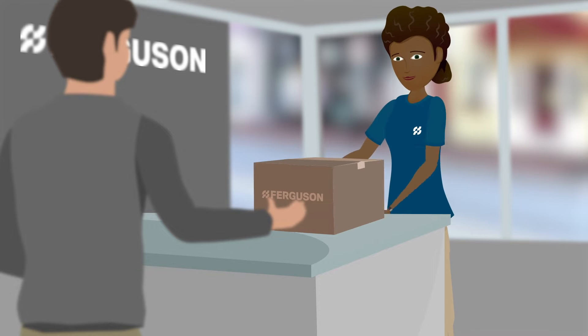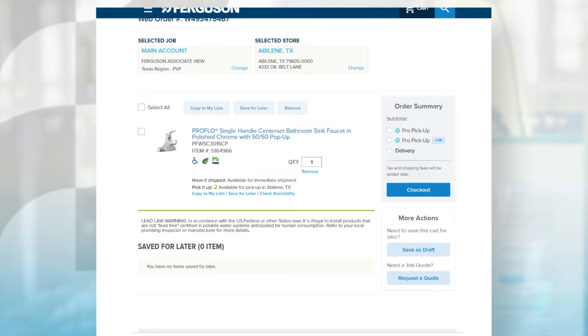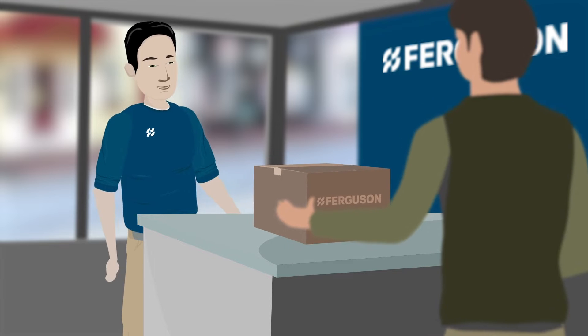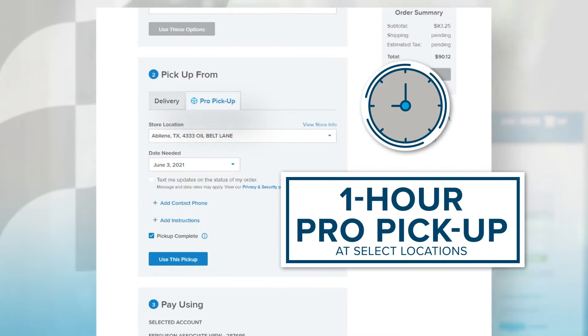Pro Pickup helps you get what you want when you need it, so you can get the job done right. Just order ahead online, select Pro Pickup during checkout, and your order will be ready when you arrive at your local Ferguson counter. You could even have it ready in an hour with one hour Pro Pickup at select locations.